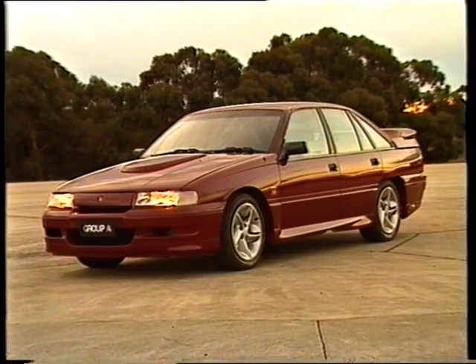It really is quite a car, and all the specifications shown are standard equipment. Recently, I tested an F40 Ferrari — believe me, behind the wheel of the VN Group A, I get the same buzz. The 1990 Group A Commodore represents the essence of thoroughbred touring car motoring in Australia, a race-bred, purpose-built motor car that can hold its head high against any ultra-rapid import.